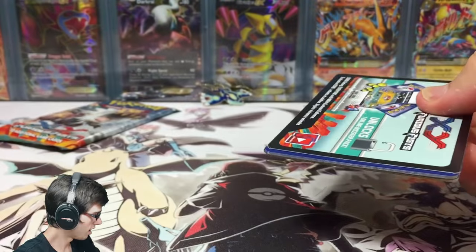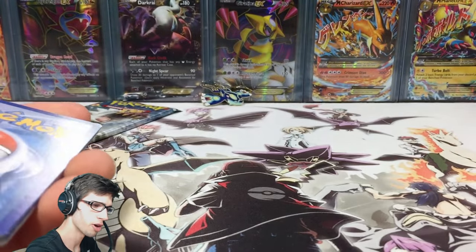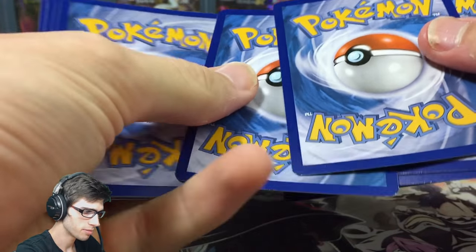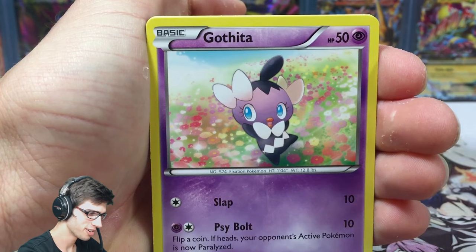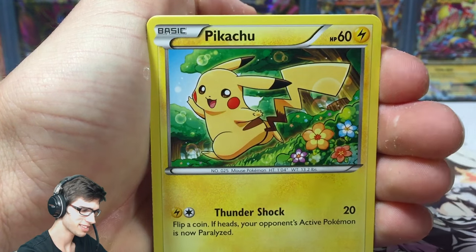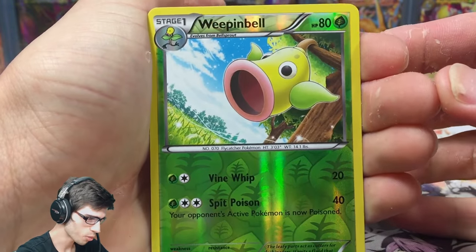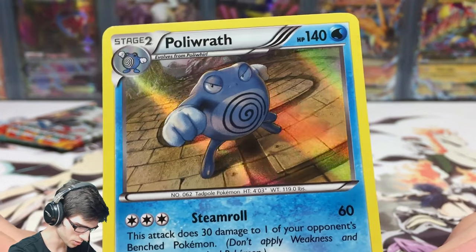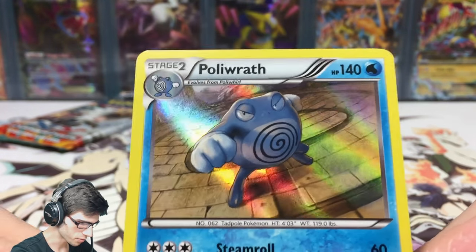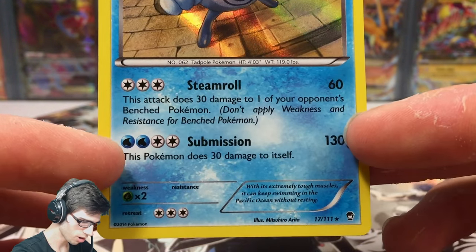Let's see what we can get. I've never pulled a Seismitoad out of Furious Fists — I actually had to go buy it because I just could not pull it. I think I opened like three booster boxes and just couldn't get it. I got Lucarios and everything else but plain and simply could not pull the Seismitoad. But we got a reverse Weeping Bell and a Polywrath holo! This one looks pretty sweet — you can see the Pokeball in the background and the holo just makes Polywrath stand out like crazy. It has Steamroll and Submission.